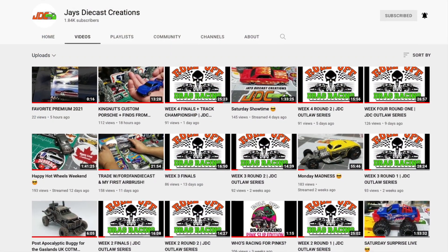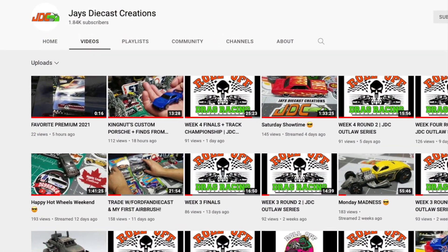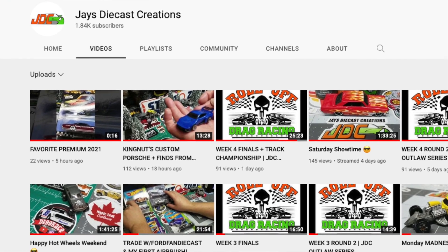Hi everybody and a warm welcome back to Maple Leaf Customs. I'm Andrew, and today's video is a very special mail call from my online friend Jay at Jay's Diecast Creations in Long Island, New York. If you're not already familiar with Jay's channel, which is not yet a year old, please follow the links in the description so you can become part of the JDC family.